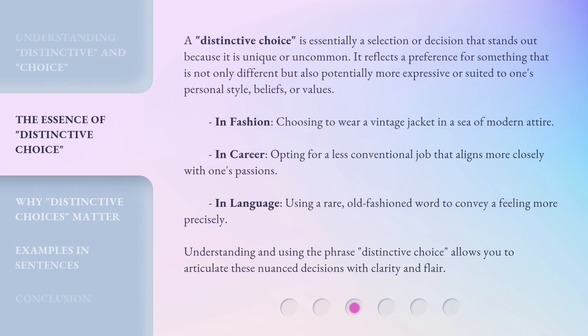A distinctive choice is essentially a selection or decision that stands out because it is unique or uncommon. It reflects a preference for something that is not only different, but also potentially more expressive or suited to one's personal style, beliefs, or values. In fashion, choosing to wear a vintage jacket in a sea of modern attire. In career, opting for a less conventional job that aligns more closely with one's passions. In language, using a rare, old-fashioned word to convey a feeling more precisely. Understanding and using the phrase distinctive choice allows you to articulate these nuanced decisions with clarity and flair.